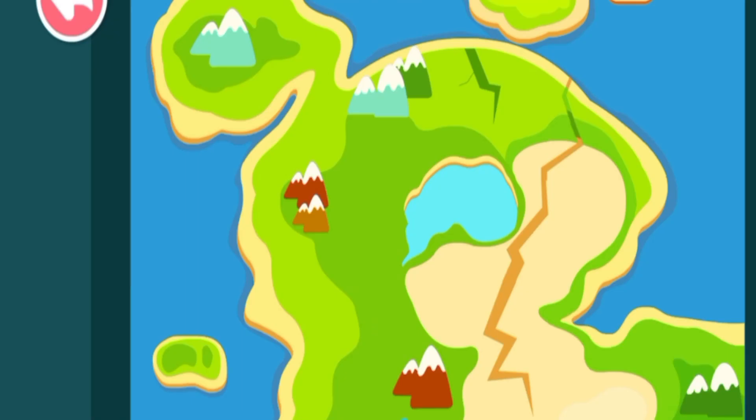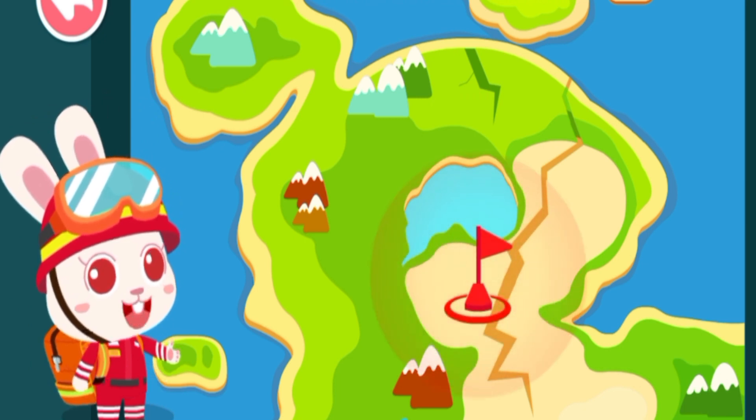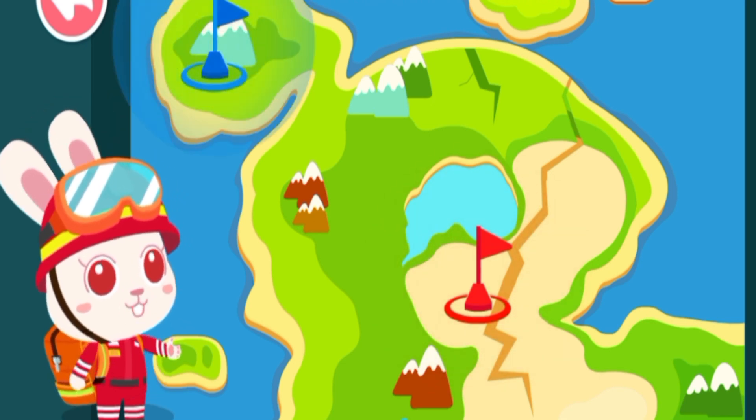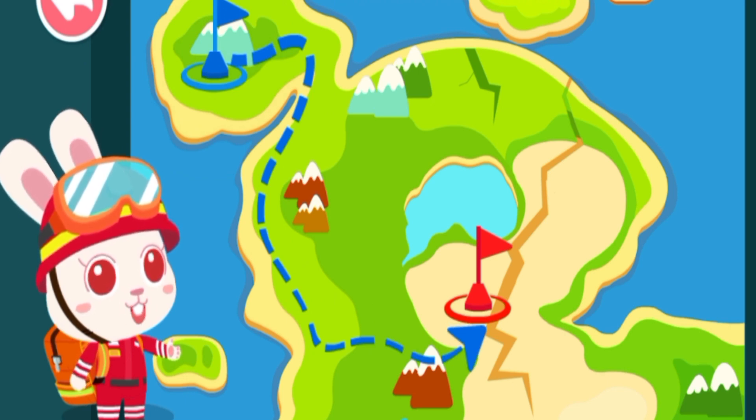The map is ready! Awesome! From the map, it looks like the location marked by a red flag is closest to the epicenter of the earthquake, and the damage there is the most severe. We are now at the location marked by the blue flag. We will be able to reach the disaster area by moving along this road.